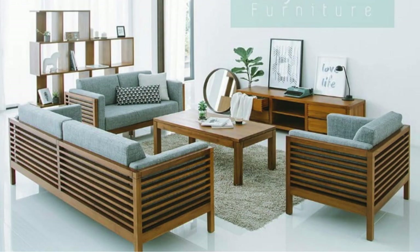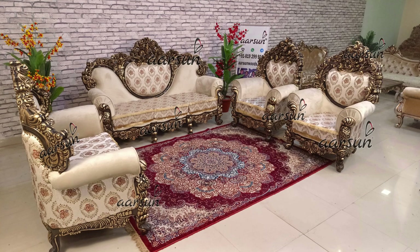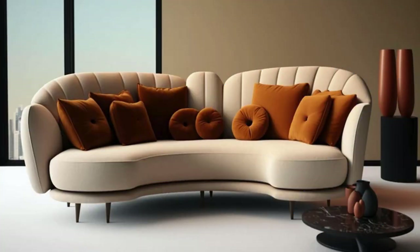The size of the sofa set should complement the room's dimensions. A spacious living room can accommodate a sectional or a large sofa paired with stylish accent chairs, while a smaller space may benefit from a compact, modular sofa or a loveseat.